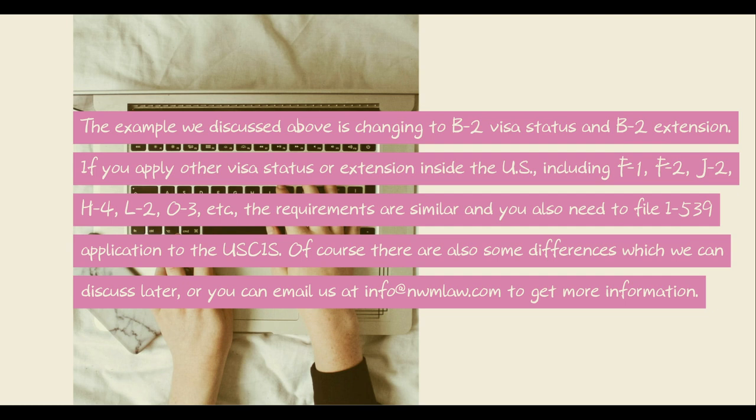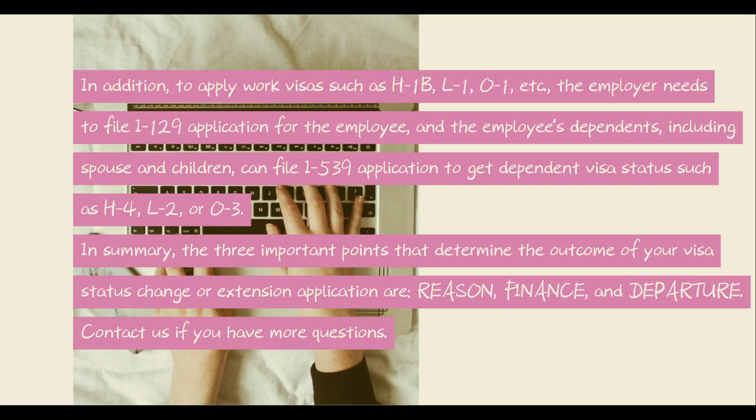The example discussed above is changing to B-2 visa status and B-2 extension. If you apply for other visa statuses or extensions inside the U.S., including F-1, F-2, J-2, H-4, L-2, O-3, etc., the requirements are similar, and you also need to file an I-539 application to the USCIS. Of course, there are also some differences which we can discuss later, or you can email us at info@nwmlaw.com to get more information. In addition, to apply for work visas such as H-1B, L-1, O-1, etc., the employer needs to file an I-129 application for the employee, and the employee's dependents, including spouse and children, can file an I-539 application to get dependent visa status, such as H-4, L-2, or O-3.